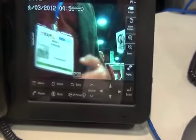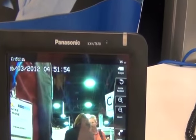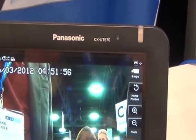Hey, it's the Droid Guy here, and we are at IT Expo 2012 East in Miami Beach, Florida, checking out the Panasonic KX-UT670.